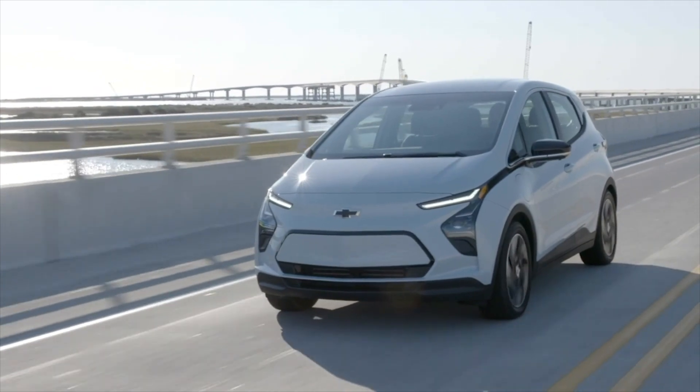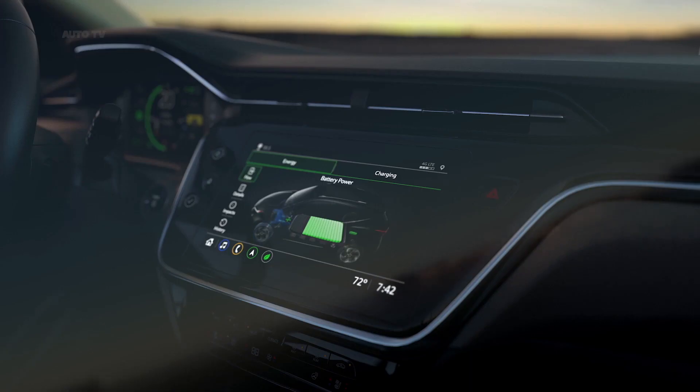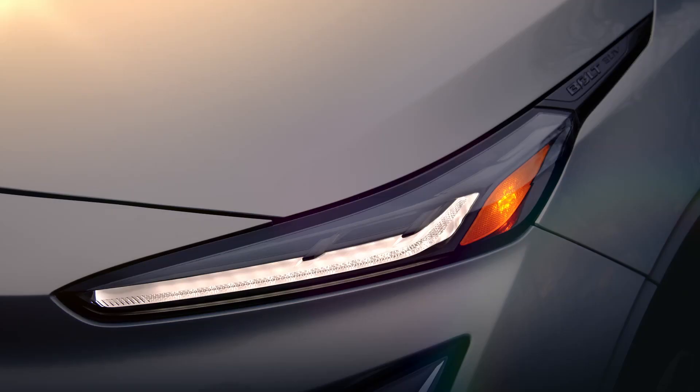The vehicle comes standard with DC fast charging support up to 55 kilowatts. The pricier Kona Electric and Niro EV both support DC fast charging up to 100 kilowatts, which could put the Bolt at a disadvantage when it comes to waiting for a charge on long journeys.